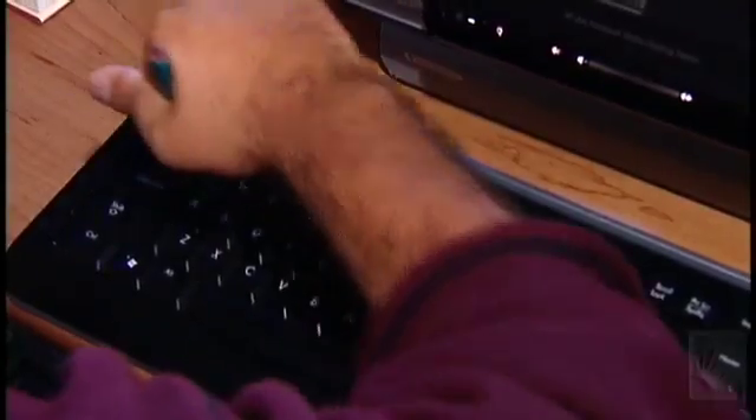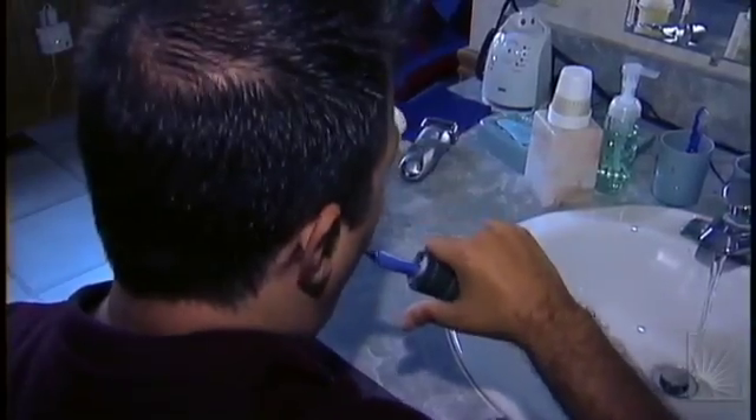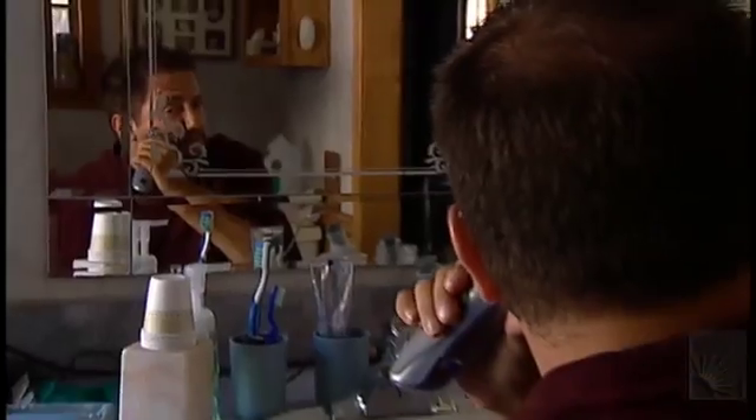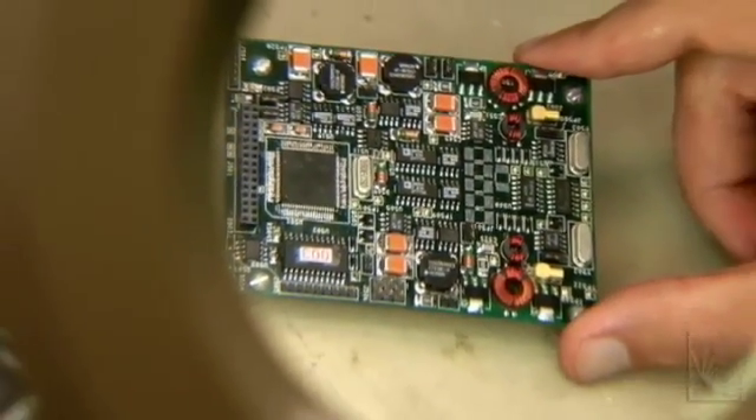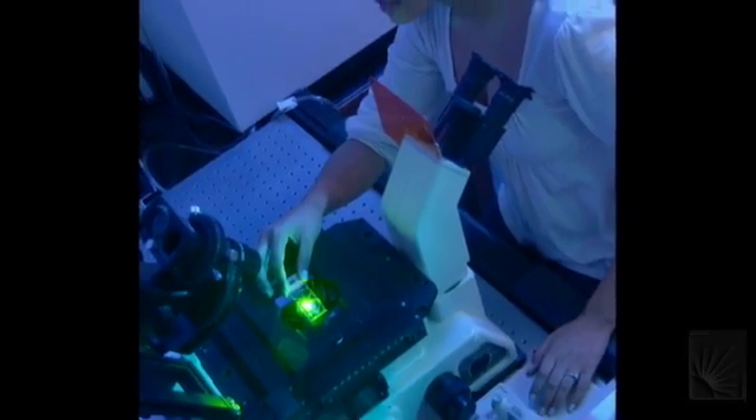Independence is just the biggest thing — being able to feed myself, being able to brush my own teeth, shave. It's just all about quality of life; it's unmeasurable. Putting new biomedical devices into the body presents engineering challenges that are solved by collaborating across different disciplines within the field of biomedical engineering.